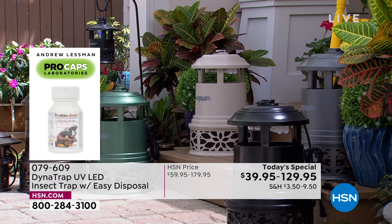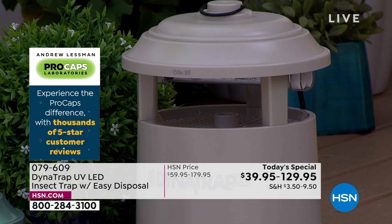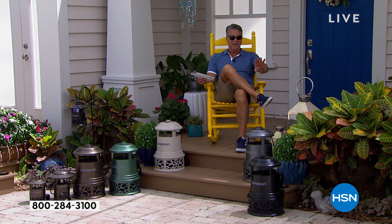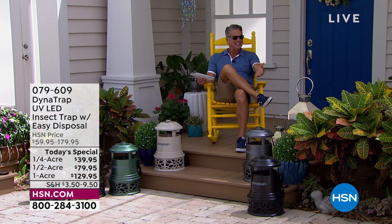That's $2.40 a month for the big one. The small one is two cents a day — 60 cents a month. If you use it for six months, you're spending just a few dollars to take care of your property.